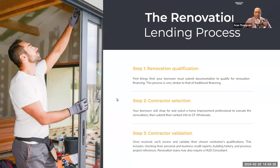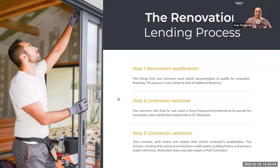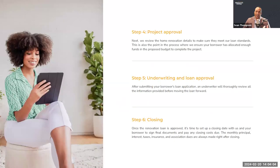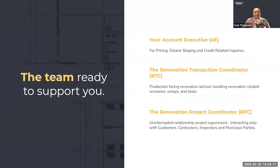Every lender who does renovation publishes a high-level process — six steps, nine steps, whatever. But the devil's in the details. The key questions are: who's doing those steps and who's responsible for those jobs? Today I'm going to give you some insight into how our sausage is made. We have nine steps, and I'm going to talk about some of the key players involved.